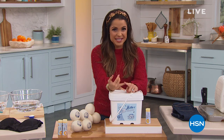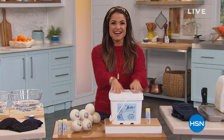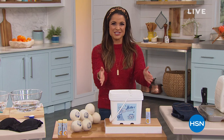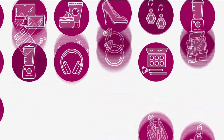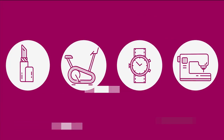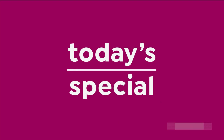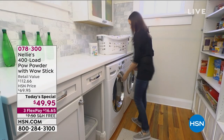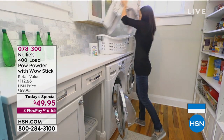This is better for your family, better for your environment, and also much better for your budget. We do it with Nellie's. We're so excited to bring you our best value of the day — our today special. 14,000 and counting of our today special gone already today.